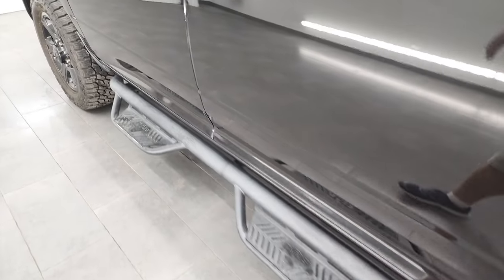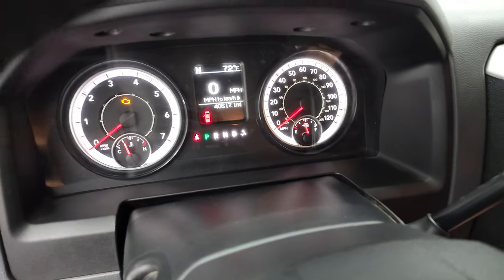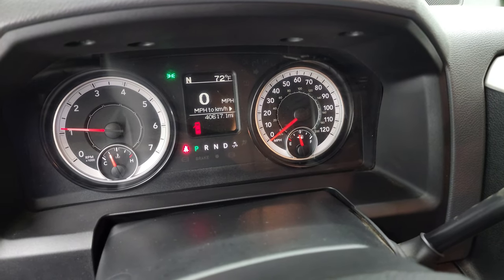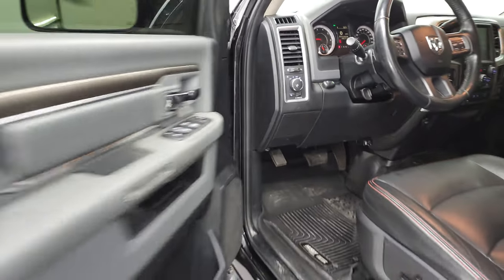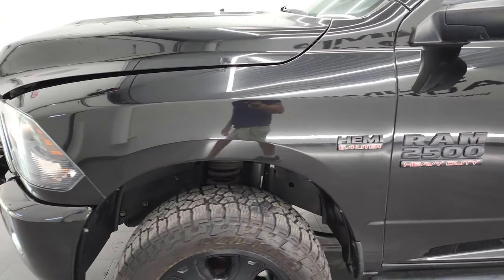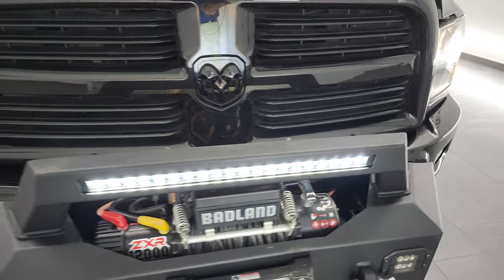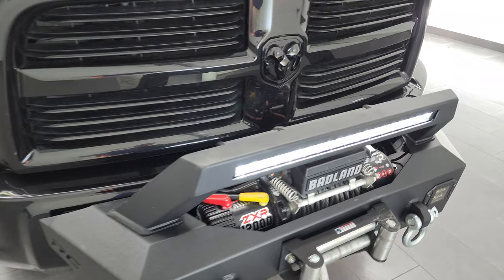All right, we'll start it up. Take a look under the hood. Starts right up. No check engine lights or anything like that. I would personally like to thank you for checking out the video today and hopefully from this HD video, you've been able to verify the quality, condition, options and cleanliness of this truck all the way around inside and out. There are those LED lights in that grill guard.